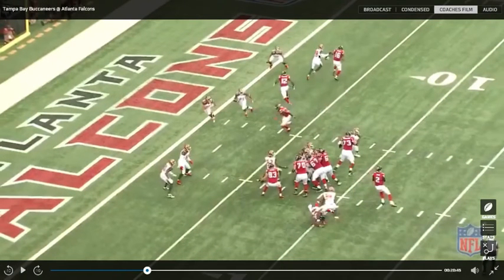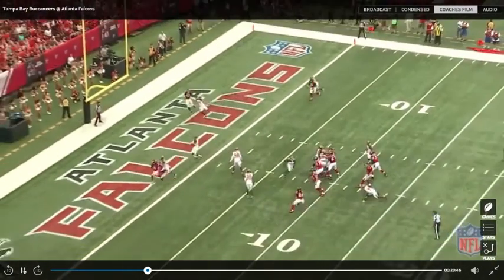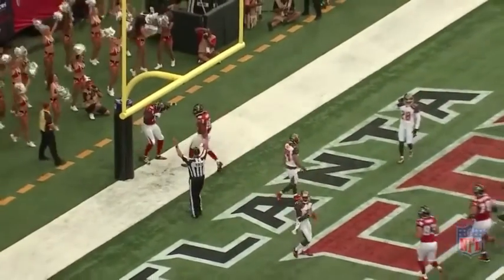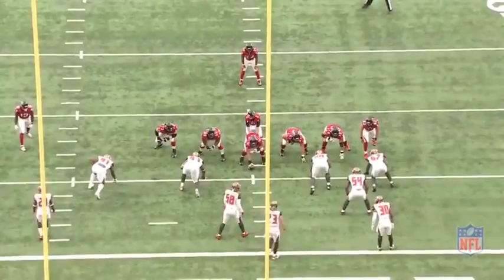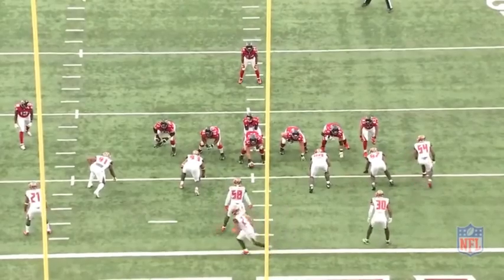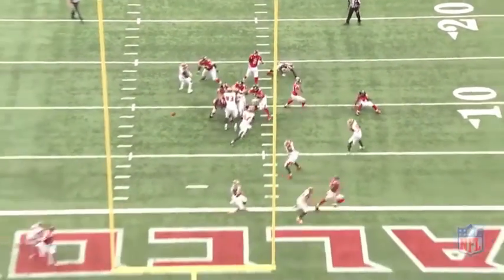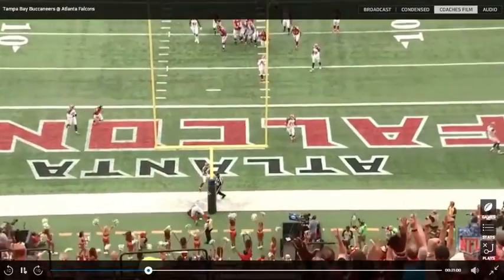We're getting stretched horizontally here. We're getting pulled out of the play here, essentially bringing two Buccaneers defenders with this under route — I believe that's Julio. Ryan's going to set that back foot and throw to the dig route. Just a great concept drawn up by Kyle Shanahan to put the Falcons in a favorable situation to score six points.